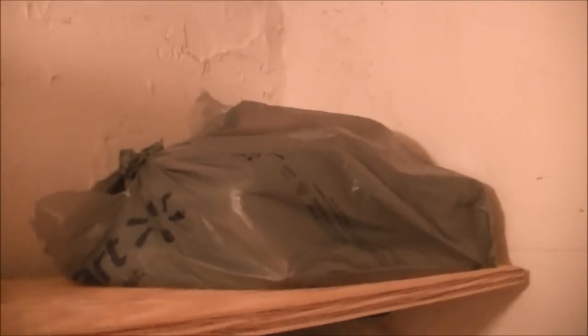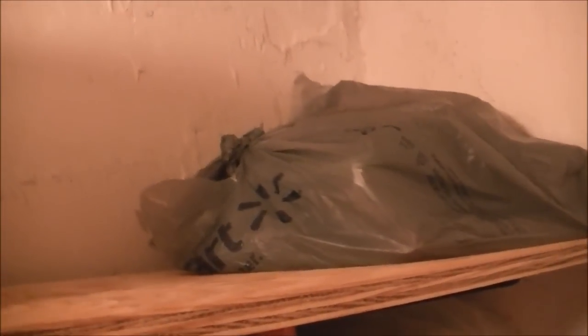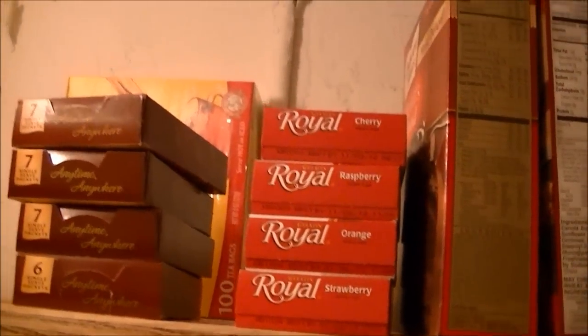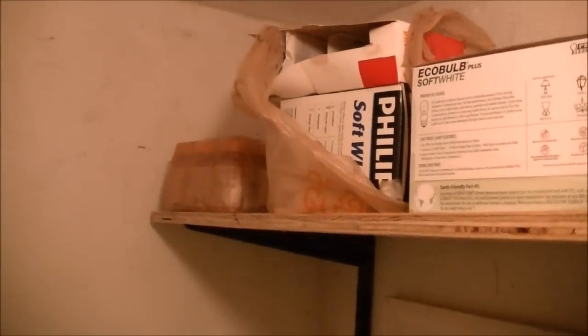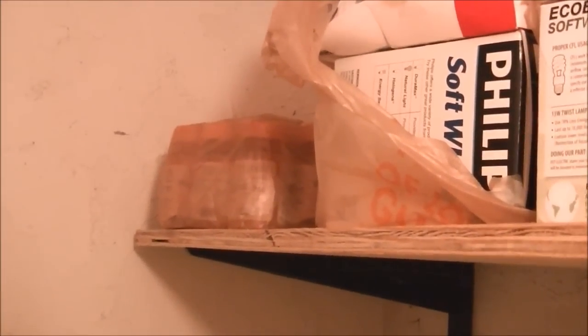Coming up here, this is the most recently added item — these are Christmas gifts or birthday gifts hidden away for the kids for next year. That's where I hide stuff so that they can't see it or find it. Coming across, I have some pasta items and some drink items, along with some Jell-O. Here I have an extra thing of peanut butter. Over there is where I keep extra light bulbs, and in that far corner, the orange bottles are extra bottles of vitamins that I got overage on.